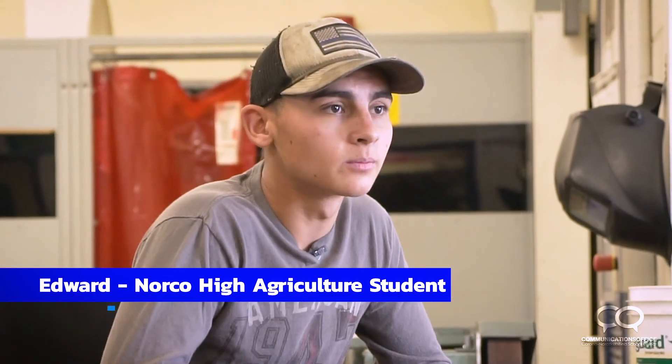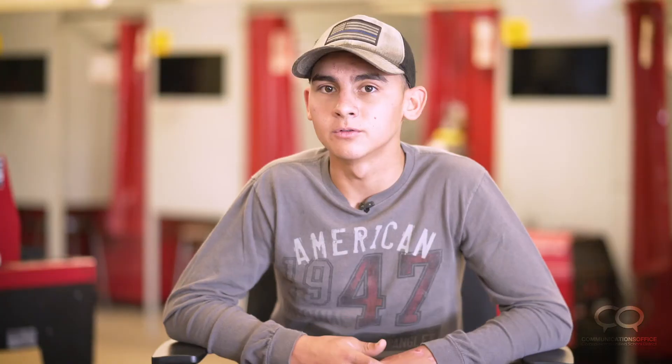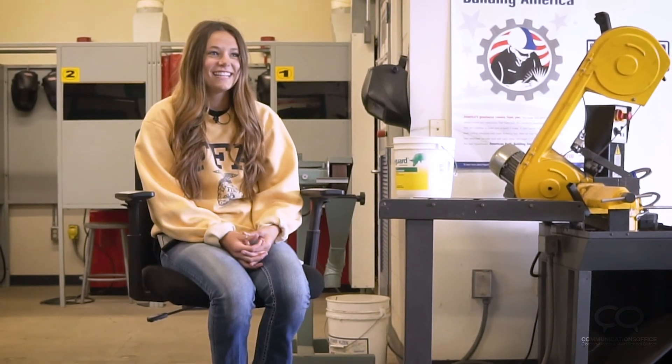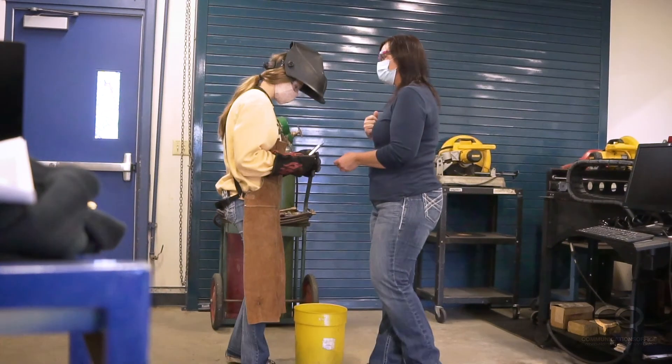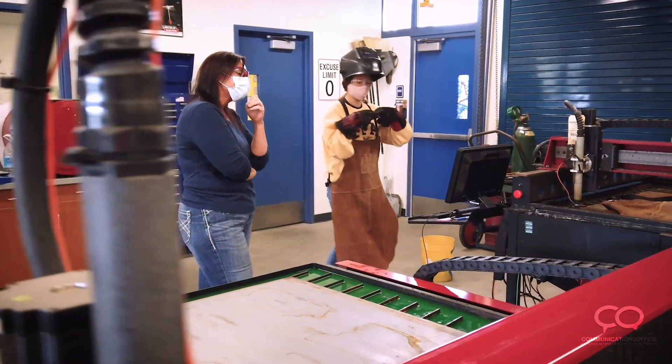Some skills I've learned in this pathway: definitely learning how to weld would be one, and learning how to use different power tools would be another. If I had to choose anyone to teach me and all of my friends how to weld, it'd be Miss Lindsay. She makes our class fun, she provides jokes, and if you ever need anything she's there.